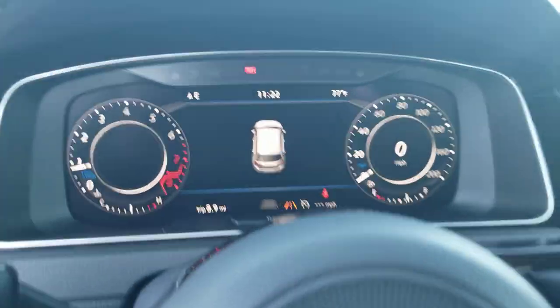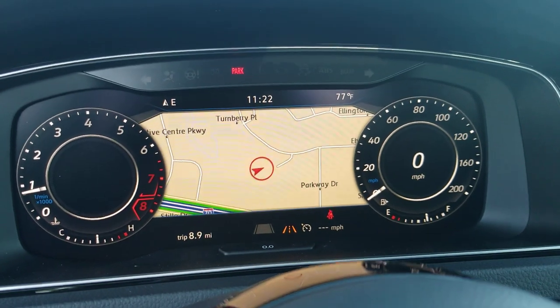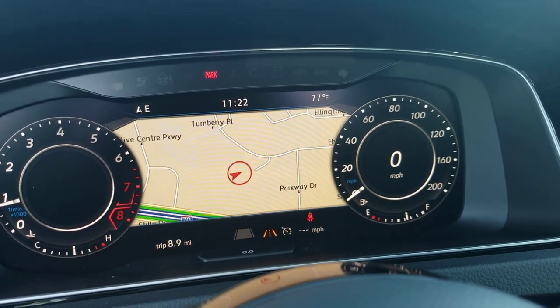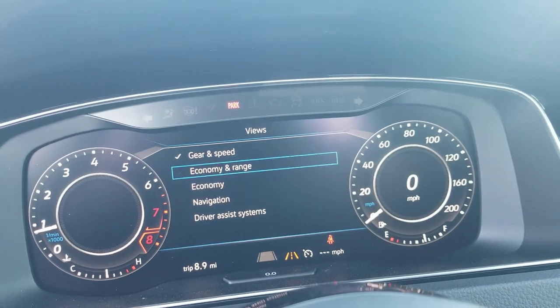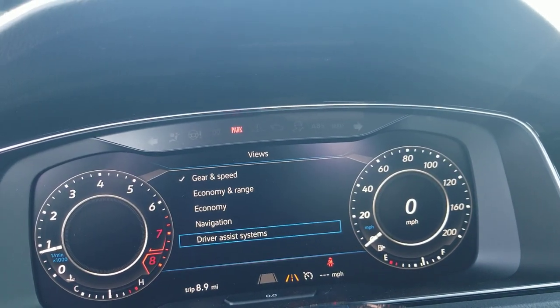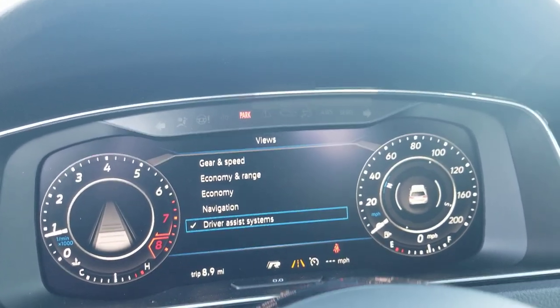On the inside, here's a look at Volkswagen's digital instrument cluster. This is version 1.0 on the digital cluster for Volkswagen. You have different settings — with the view, you can change between gear and speed, economy and range, economy, navigation, and driver assist systems. You can bring up different things on the little dials on the side.